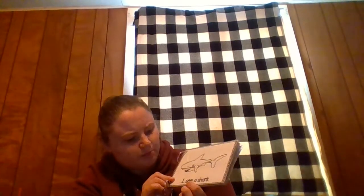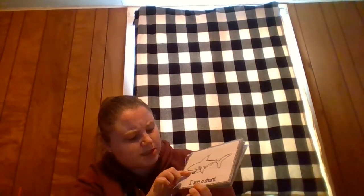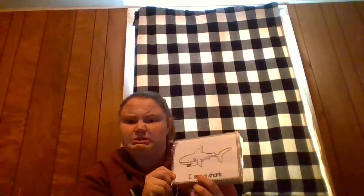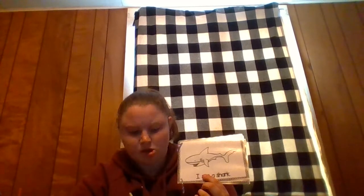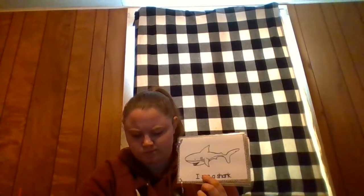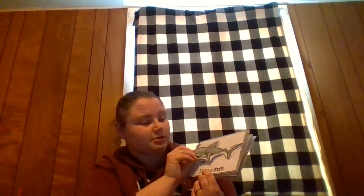I wonder what animal this is. He's got a big tail. Oh, look at those teeth. It's kind of scary. I know — this is a shark. No, that's a dolphin. Is this a shark? Yes, I see a shark.